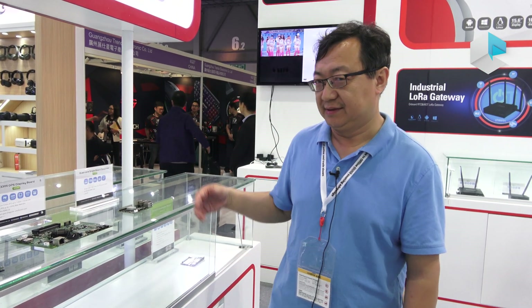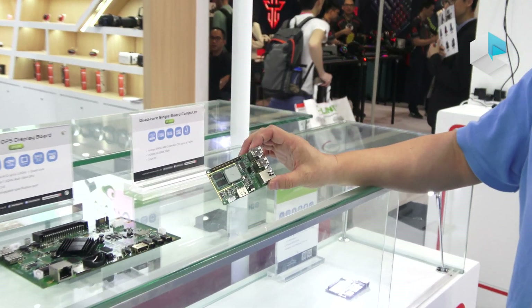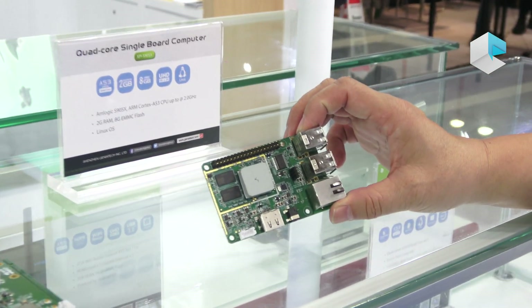I'm Feng from Geniatek. I want to introduce our single board computer product line. This one is a pi form factor, we call it XPI.